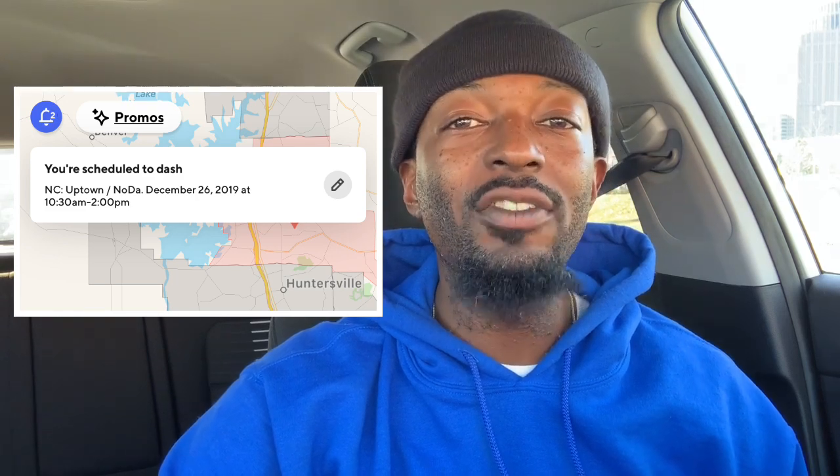Number one: use the 15 minutes and start close. You can start your Dash 15 minutes early. So if you're scheduled to start at 10:30 in the morning, you can start as early as 10:15. If you are trying to maximize your income, use that 15 minutes to your advantage. Once you get logged into your Dash, quickly proceed to your favorite restaurant or that one restaurant that you know consistently produces orders for DoorDash.